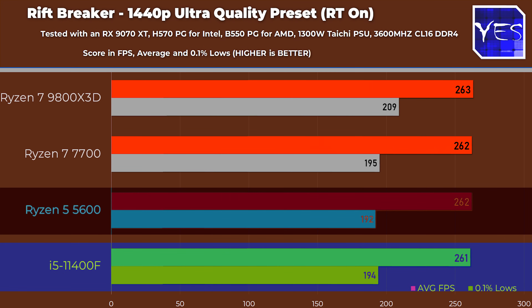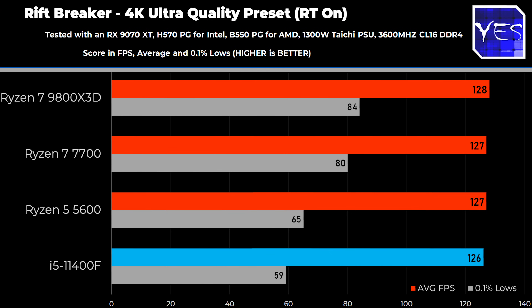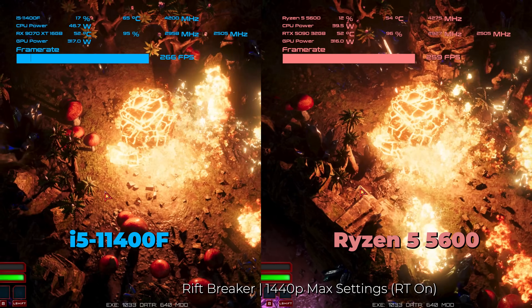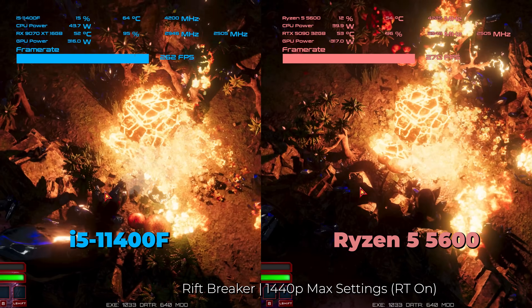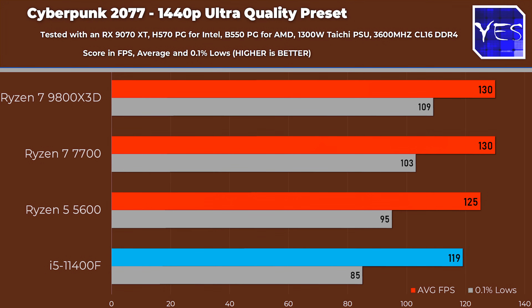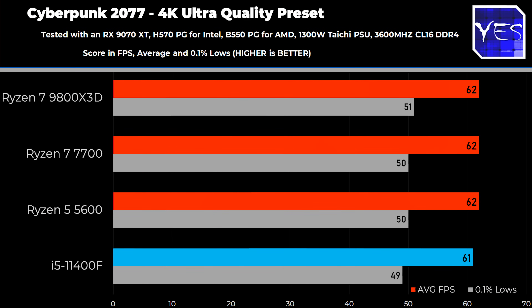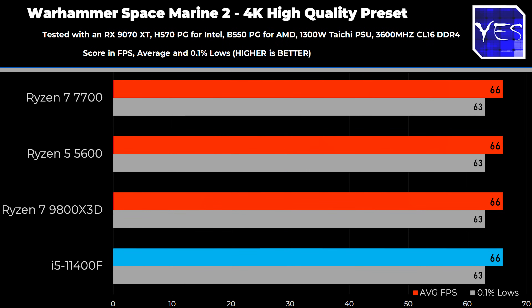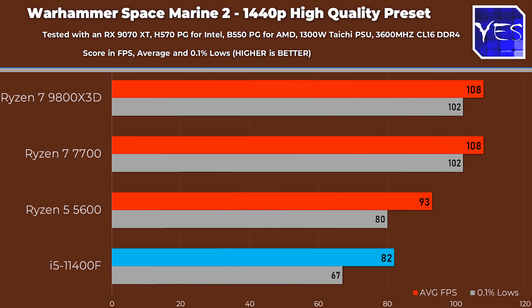Moving on to Rift Breaker, both at 4K and 1440p we got virtually identical results. Rift Breaker is an extremely well-optimized game, so no surprise there. Then Cyberpunk 2077 told a similar story — at 4K ultra settings virtually no difference, and at 1440p ultra settings no difference either. On power consumption at 4K in Warhammer Space Marine 2, the Ryzen 5 5600 was about 10 watts more efficient than the i5-11400F, largely because we got virtually the same FPS.